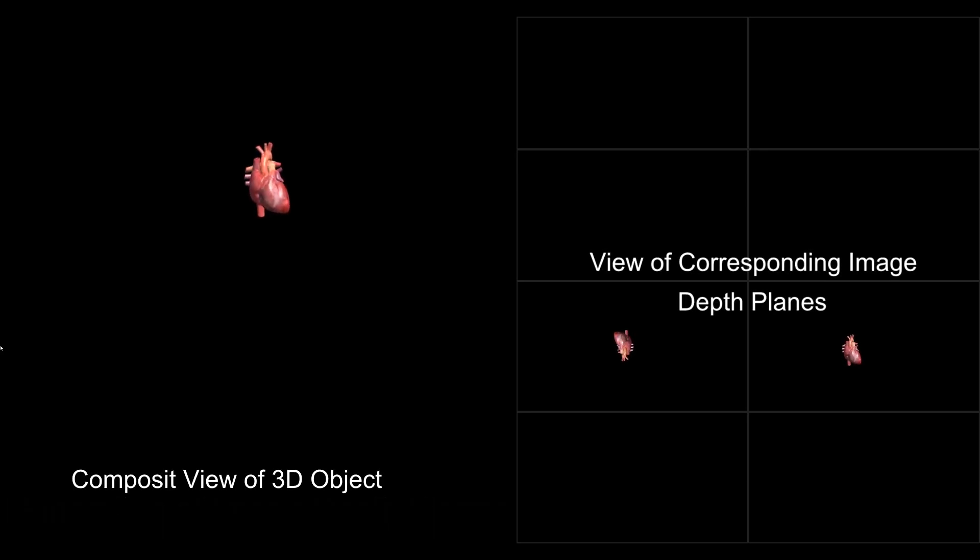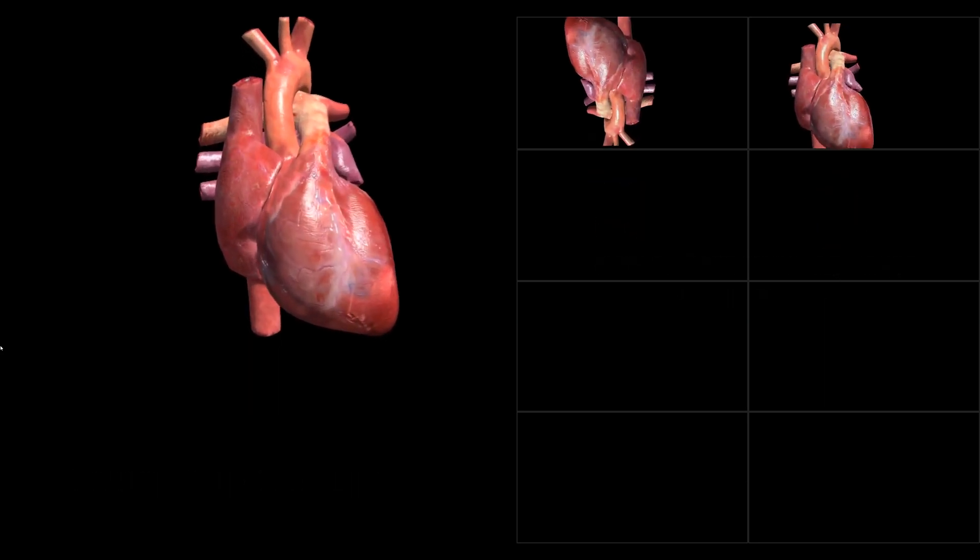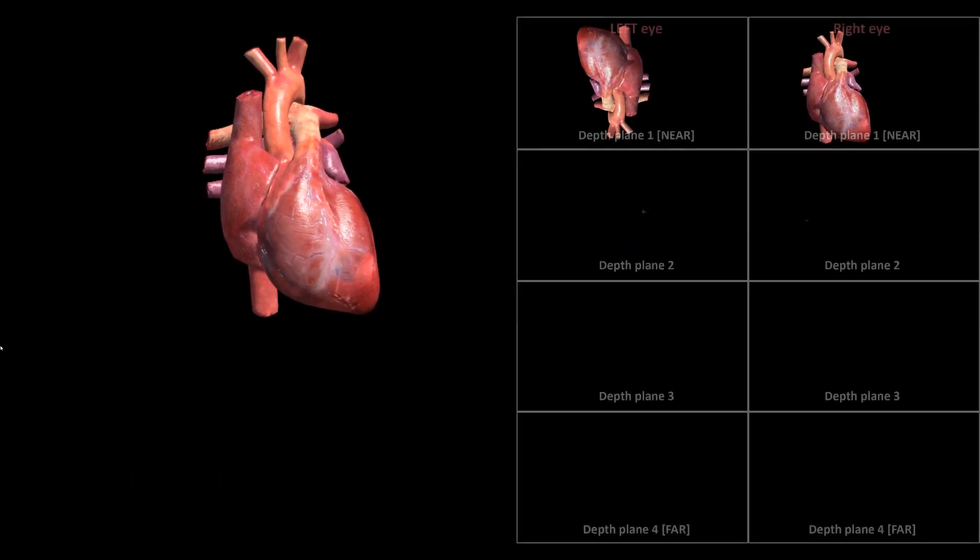The digital content is handled by our Unity plugin, which generates corresponding image depth planes, or slices.